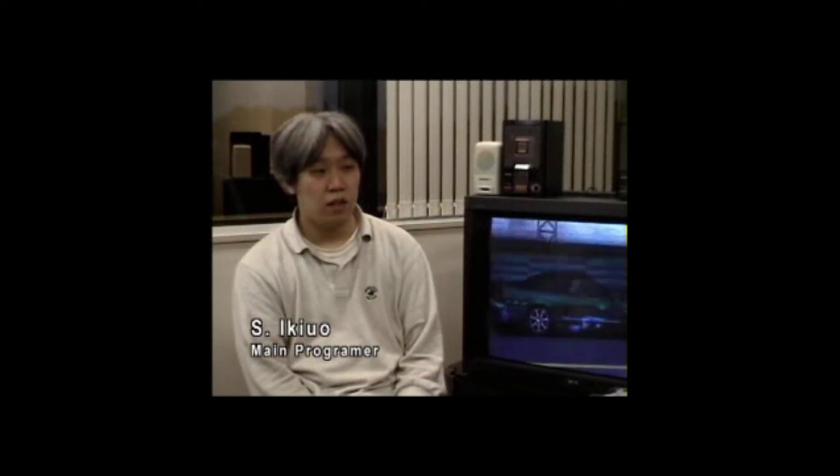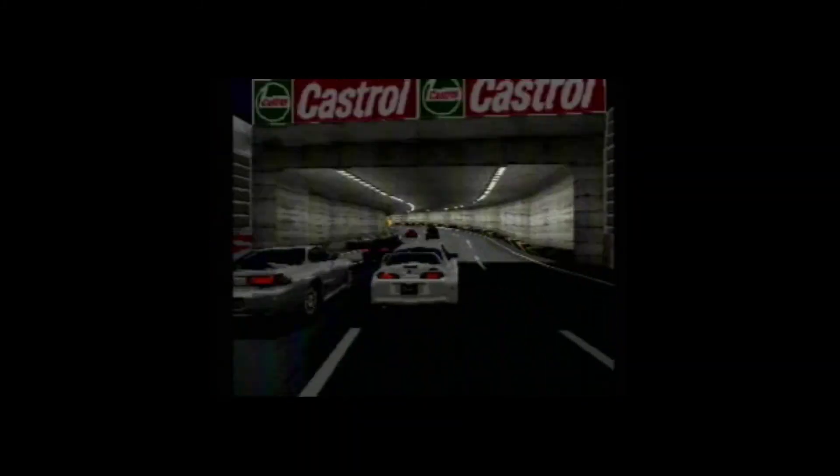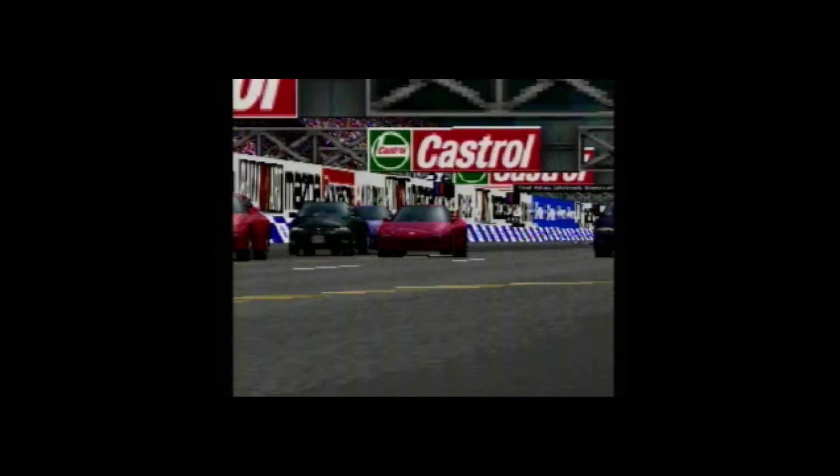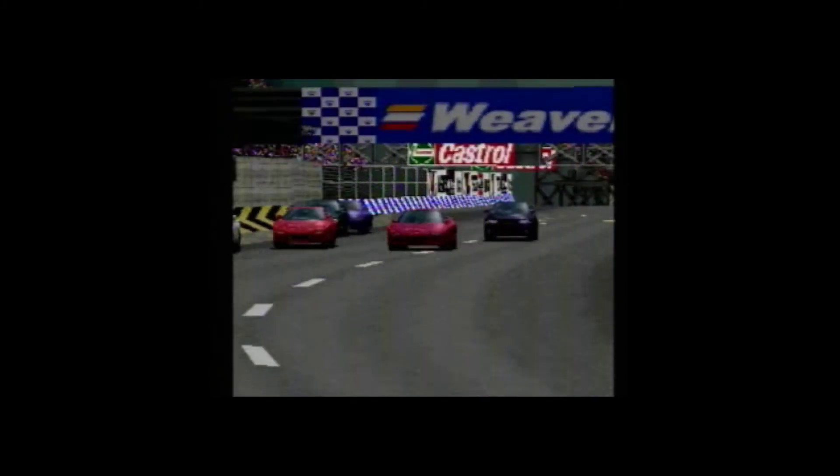I did the main programming. We take car physics to a new level. For example, if you make a minor adjustment in suspension, a car tilts differently in the corners. Each car is modeled to handle just like its real-life counterpart. We measured and simulated to the degree of millimeters. I know of no other racing game that has gone this far.